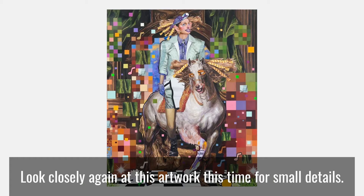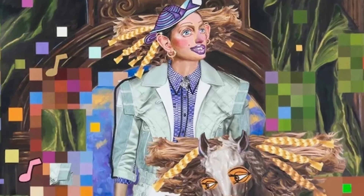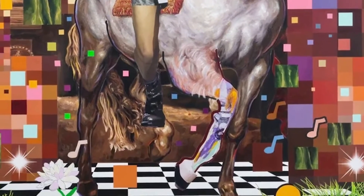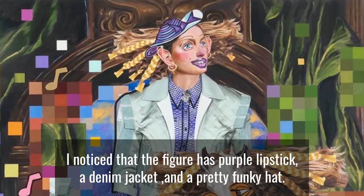Look closely again at this artwork, this time for small details. So what else do you notice? I noticed that the figure has purple lipstick, a denim jacket, and a pretty funky hat.